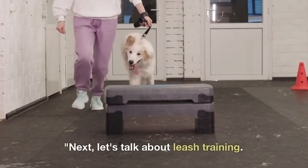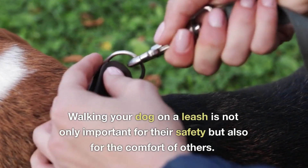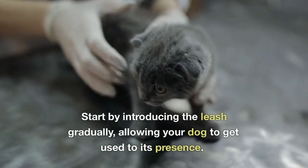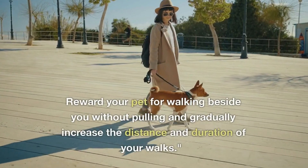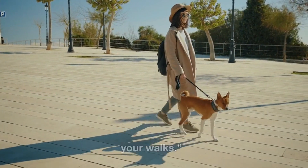Next, let's talk about leash training. Walking your dog on a leash is not only important for their safety but also for the comfort of others. Start by introducing the leash gradually, allowing your dog to get used to its presence. Reward your pet for walking beside you without pulling and gradually increase the distance and duration of your walks.